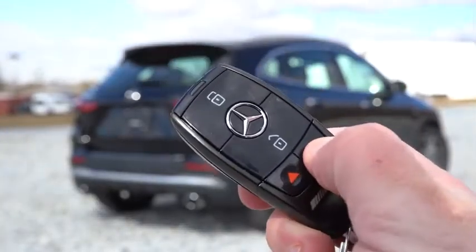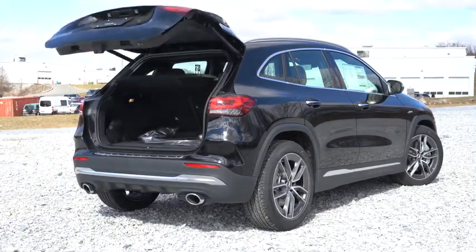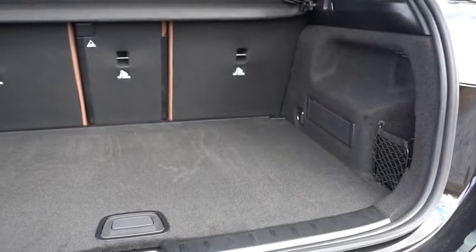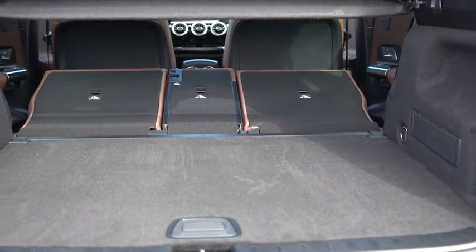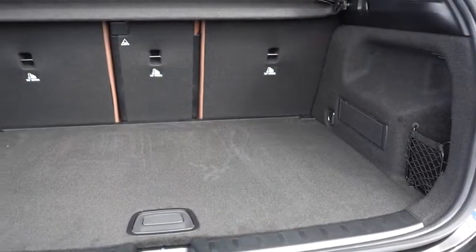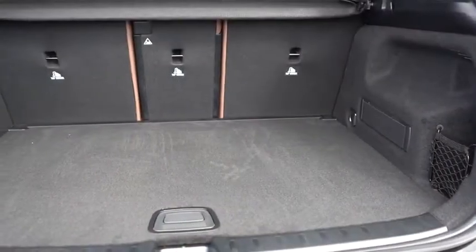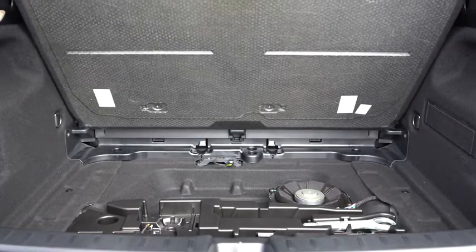Now around back at the rear liftgate: you can open it via the button on the key fob, a button on the liftgate itself, or a button on the driver's-side door. Once opened, cargo capacity comes in at 19 cubic feet behind the second row. With the 40/20/40 split-folding rear seats, that bumps up to 50.5 cubic feet. Standard features include a cargo cover, side pockets with mesh netting, an elastic strap, chrome tie-down anchors, a chrome sill protector, grocery bag hooks, and in-floor storage — a decent amount for the size of this vehicle.